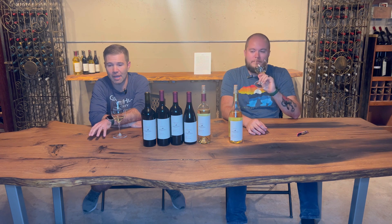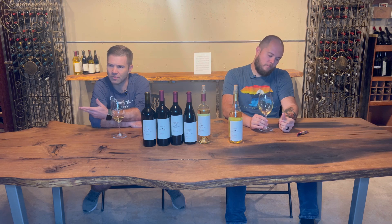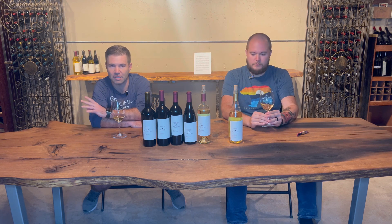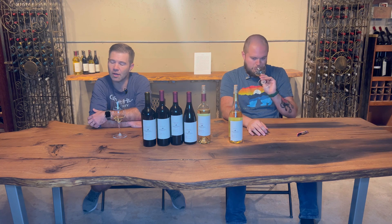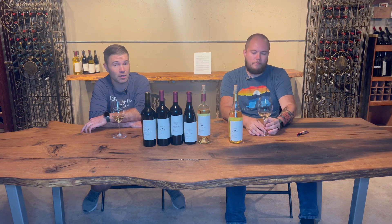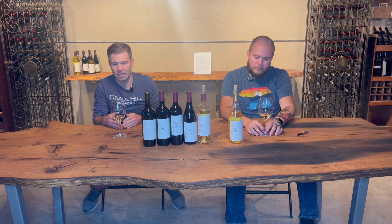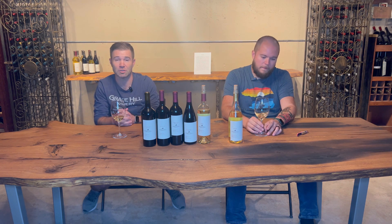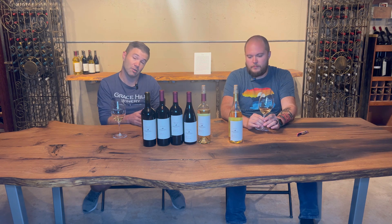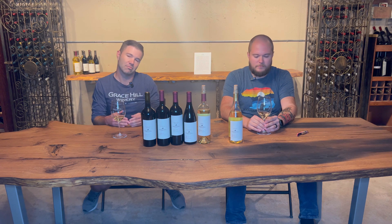Chardonnel is actually a hybrid of Chardonnay — the most famous white wine in the world, grown all over the place from California, France, and lots of other places — and Seyval Blanc, which is another grape we grow here. They bred those two together and it made Chardonnel, so it's a kind of Chardonnay-style wine that we can grow here in Kansas. It holds up to our winters, our summers, and us as well.